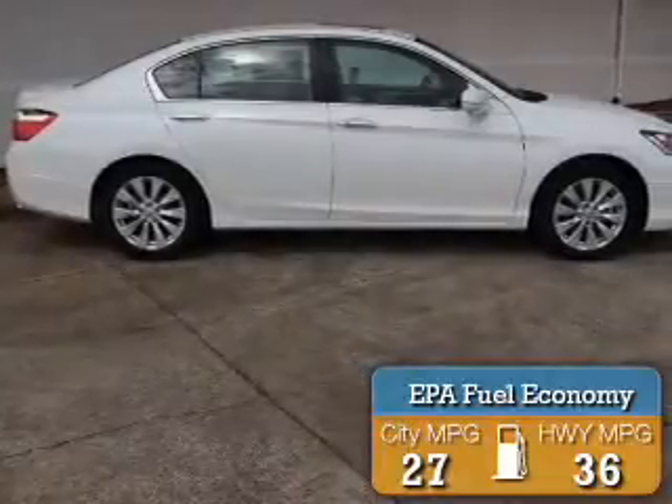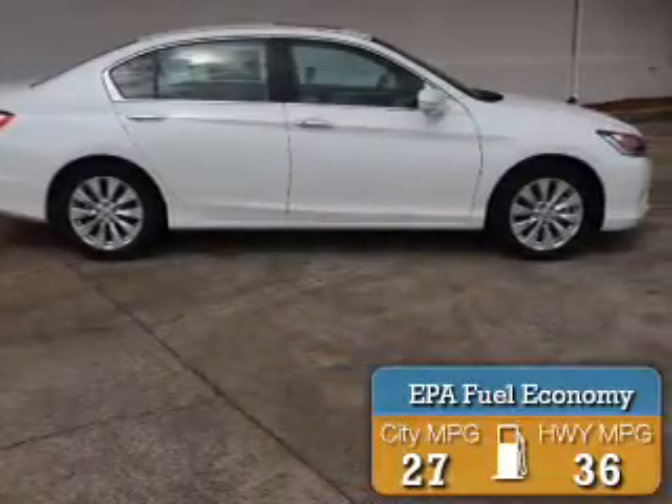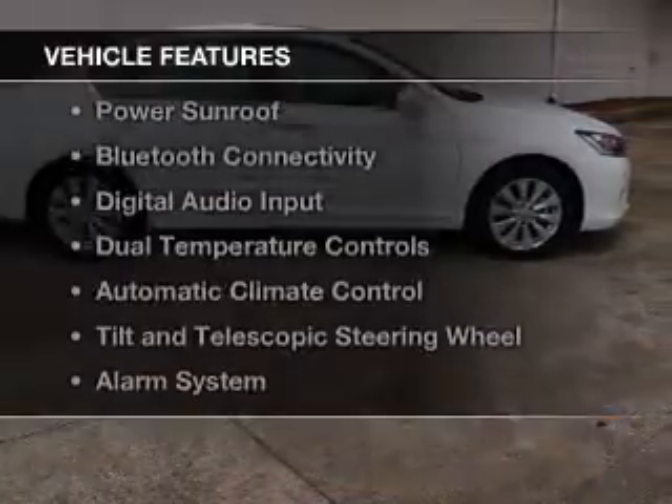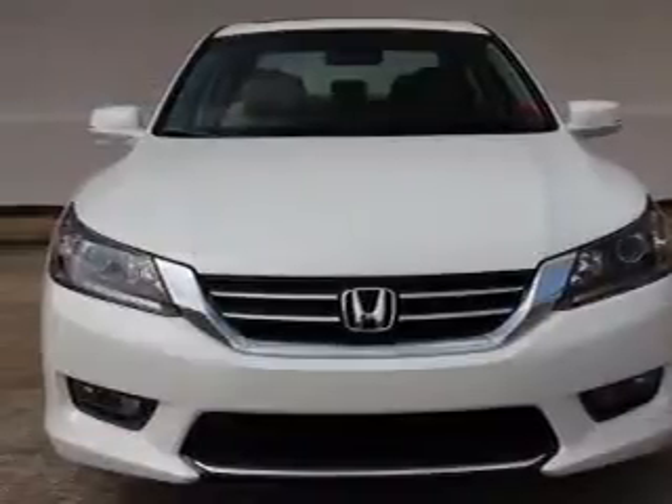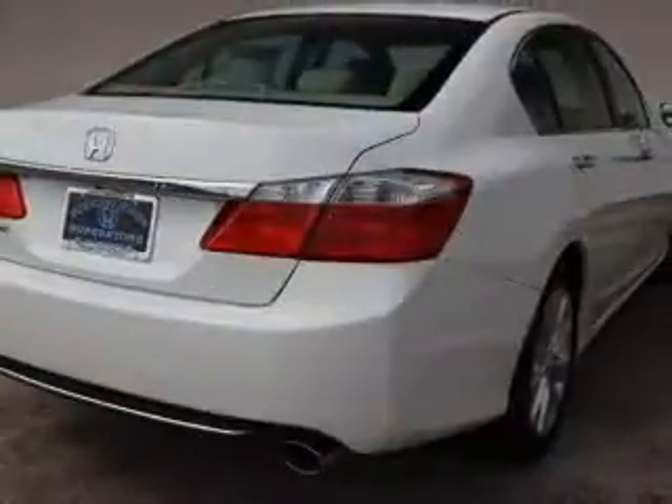Great fuel efficiency saves you money by requiring fewer trips to the gas station. The features include a power sunroof, Bluetooth connectivity, digital audio input, dual temperature controls, and automatic climate control.